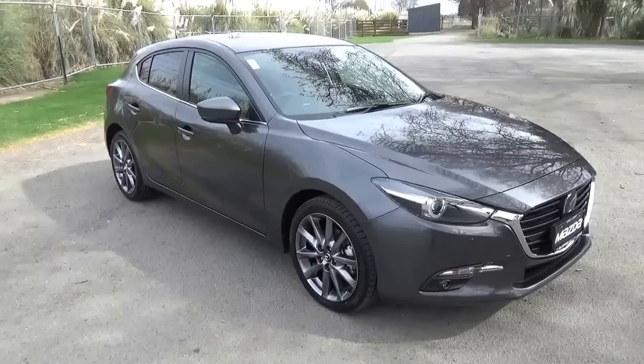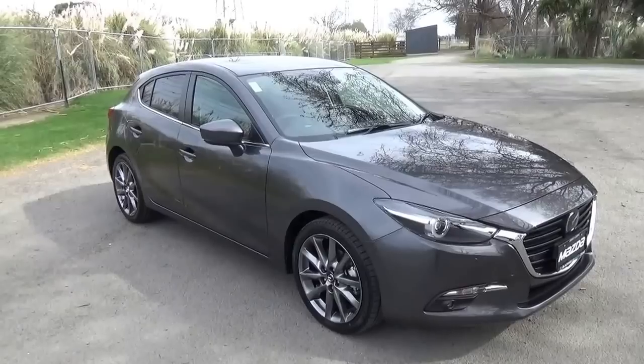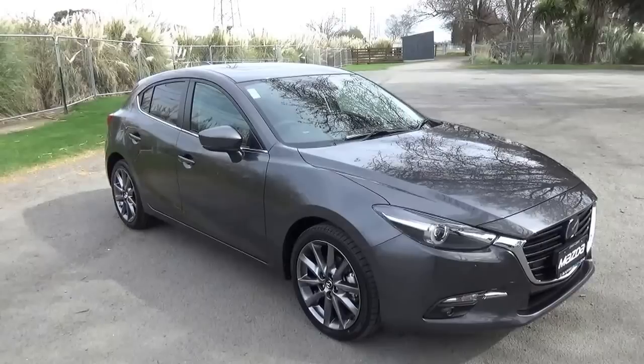Hello, Seth Ovens here for Blackwalls Mazda here in Christchurch, New Zealand. Today we're just going to do a walk around of the latest Mazda 3, which has just recently received a facelift along with some other enhancements throughout the range.